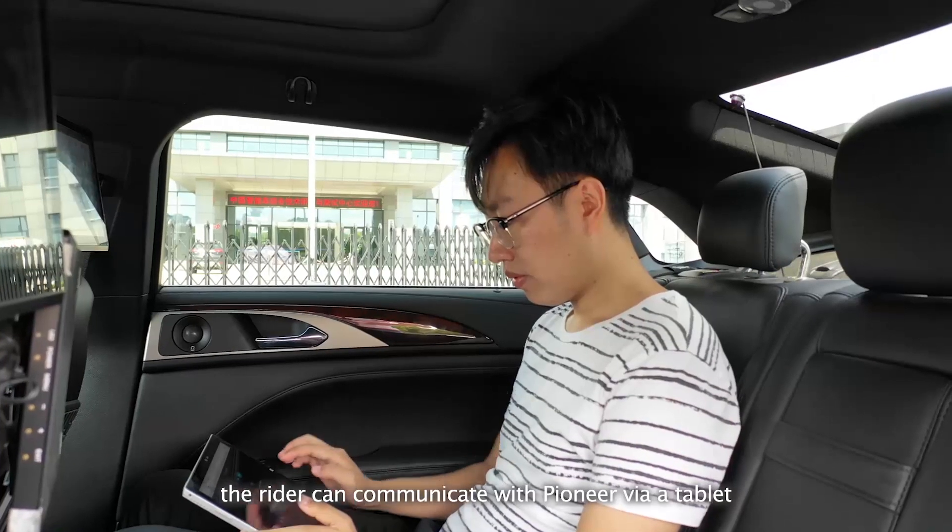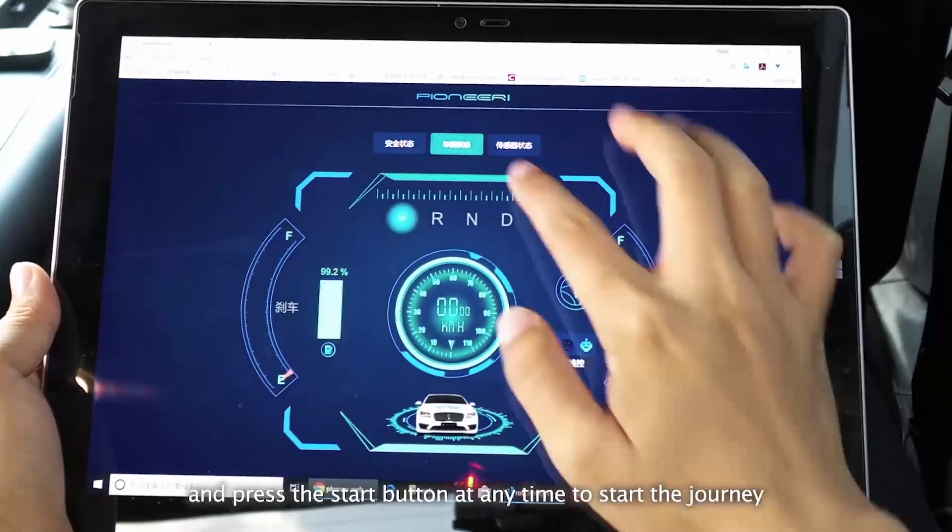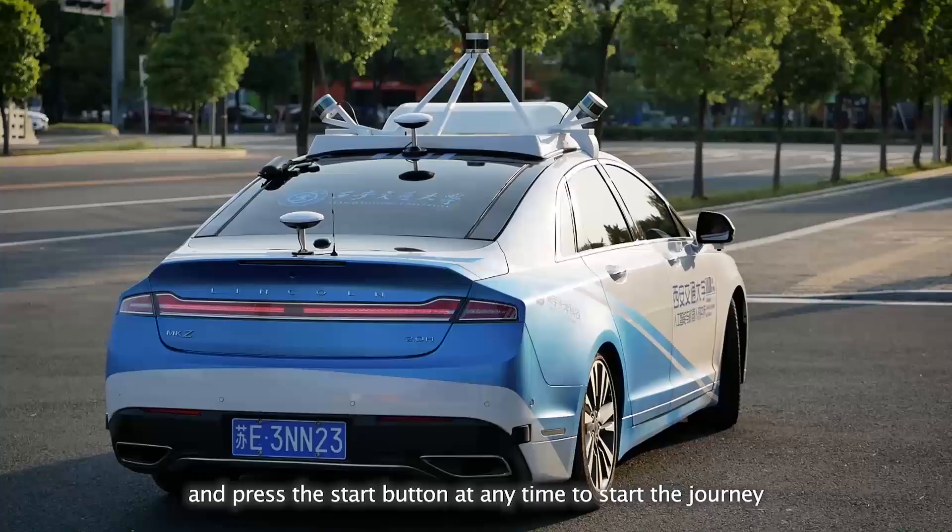When everything is ready, the rider can communicate with Pioneer via a tablet, check the safety state of the vehicle, and press the start button at any time to start the journey.